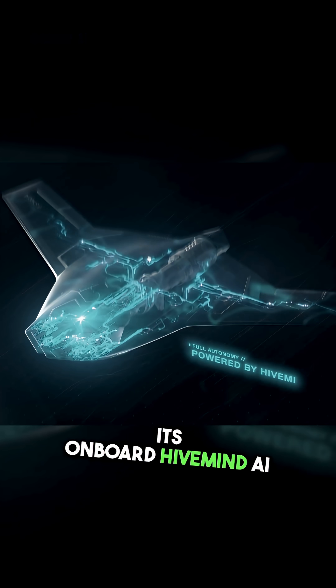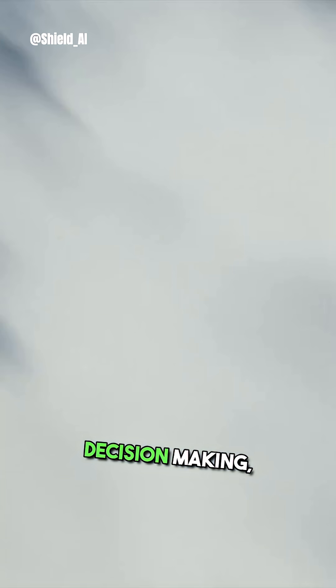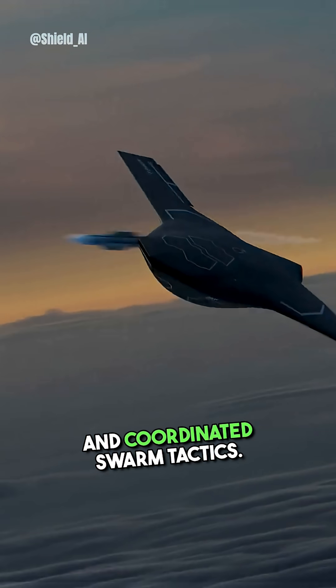Its onboard Hivemind AI acts as an edge pilot, enabling real-time tactical decision-making, operation in GPS or comms-denied environments, loyal wingmen teaming with crewed jets, and coordinated swarm tactics.